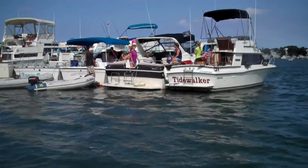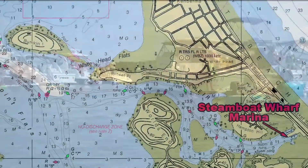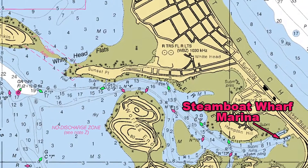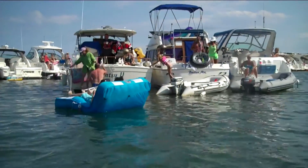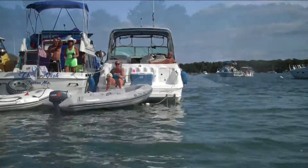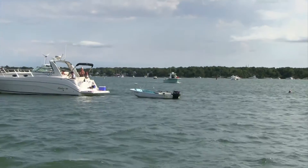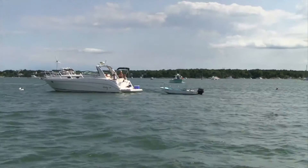Further along, they encounter a large group of boats anchored up and rafted together on the backside of World's End. Justin describes it as a nice anchorage with some pretty crafty people out there — kind of like the boater's equivalent of a good tailgate. It's a fun, peaceful weekend scene.